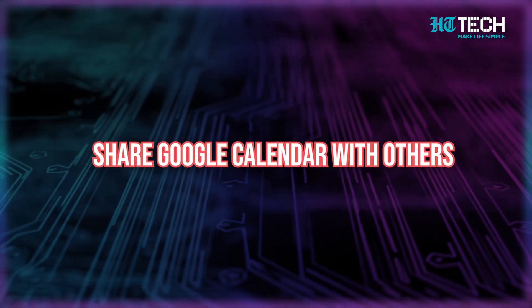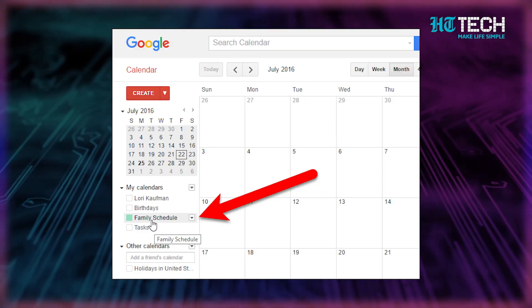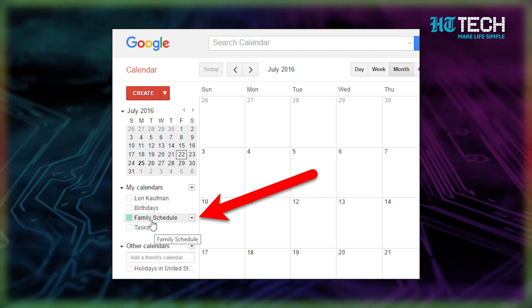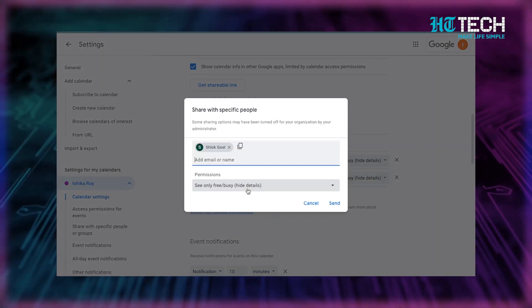Hack number five: share Google Calendar with others. Did you know that you can easily share your Google Calendar? It's super convenient, especially if you're working on projects with a team or planning events with friends and family. By sharing your calendar, you can ensure that everyone is on the same page and aware of important dates and deadlines — a great way to eliminate confusion and avoid missing important meetings or appointments.